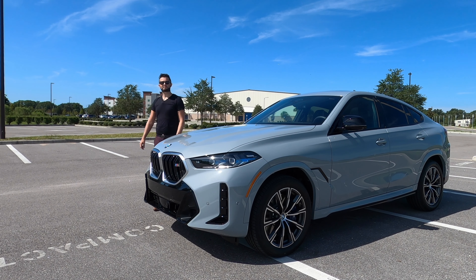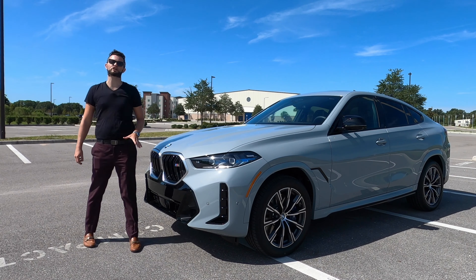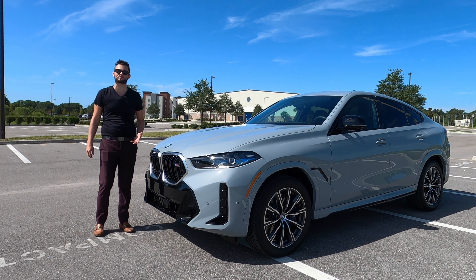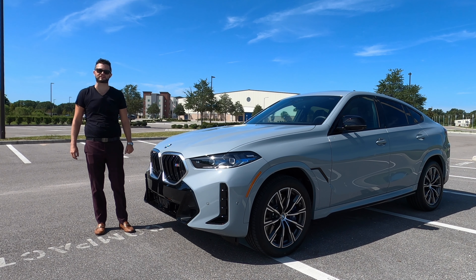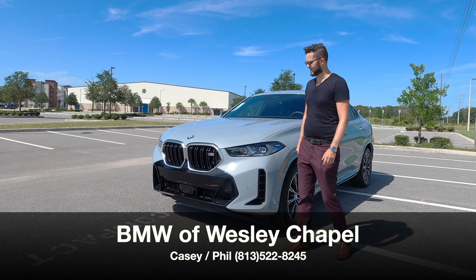Here is a 2024 BMW X6 M60i in Brooklyn Gray Metallic over black Sensafin. This year we get an LCI which is going to refresh some of the exterior and interior components. I'm Anthony from Hawkeye Rides, and right off the bat you're going to notice the front has been changed.